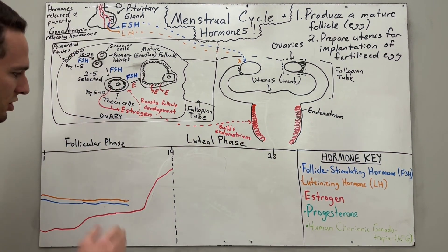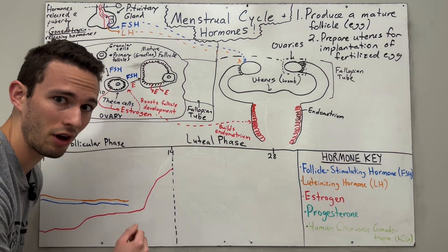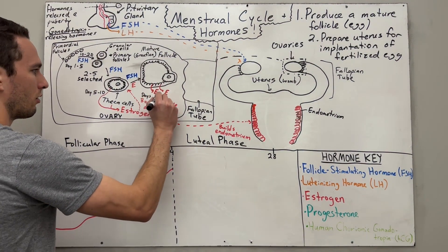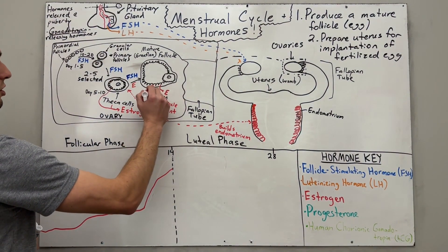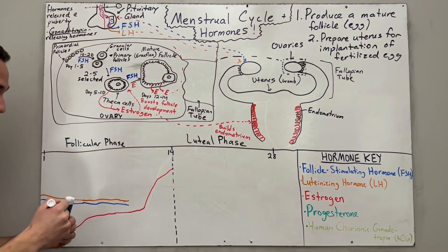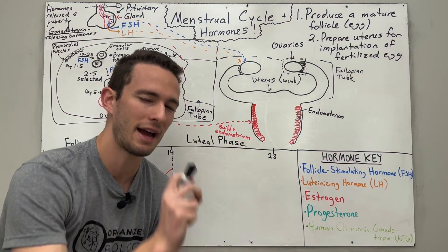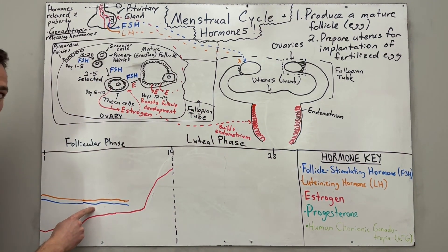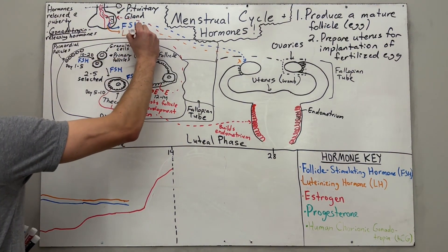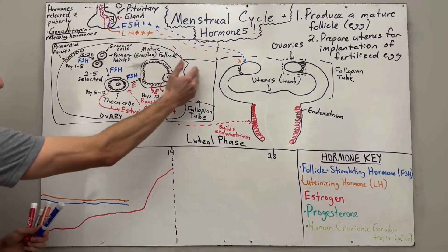Up until this point, estrogen was staying relatively low, as were FSH and LH. But just before day 14 — around days 12 to 14 — the spike in estrogen travels back to the anterior pituitary and creates what's called a positive feedback loop, especially for luteinizing hormone but also for FSH. All of a sudden, the anterior pituitary starts cranking out a lot of luteinizing hormone and a solid amount of FSH, giving the follicle its last kick before it gets released.